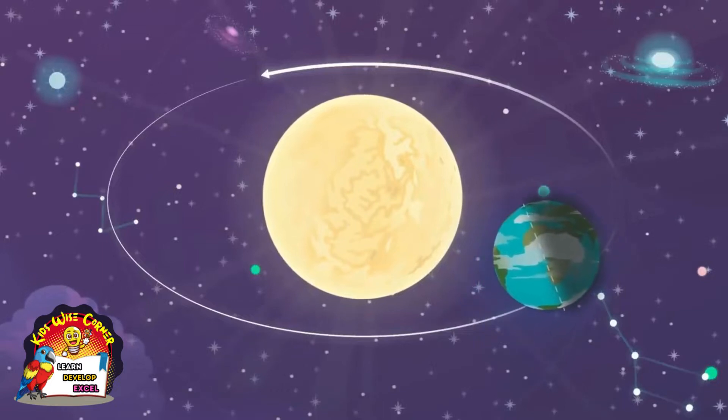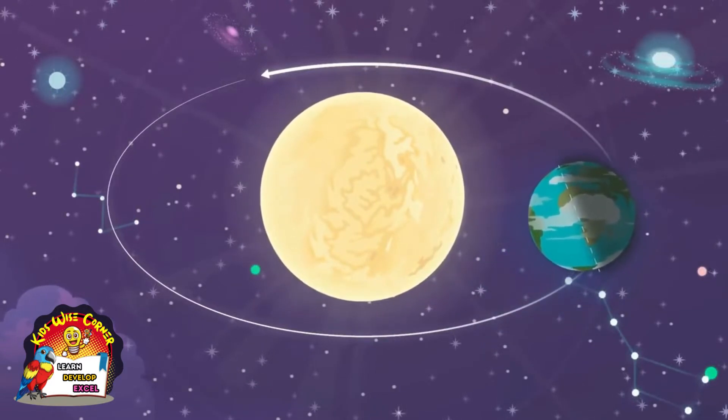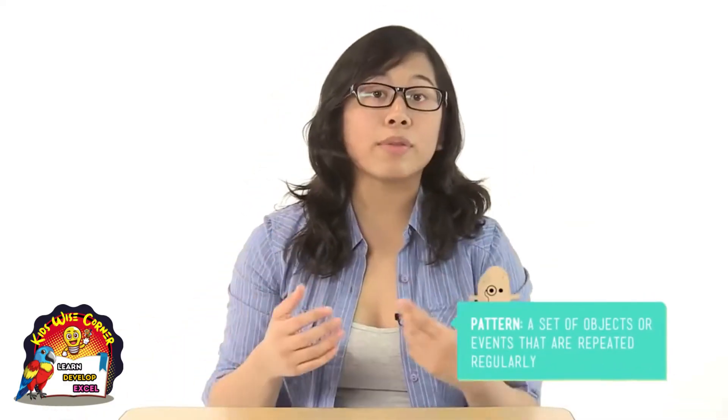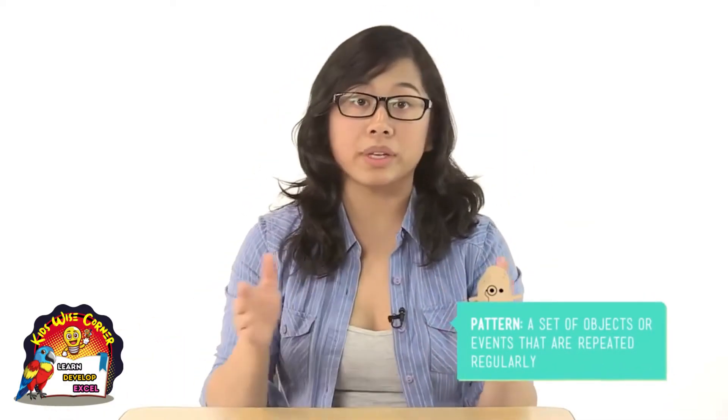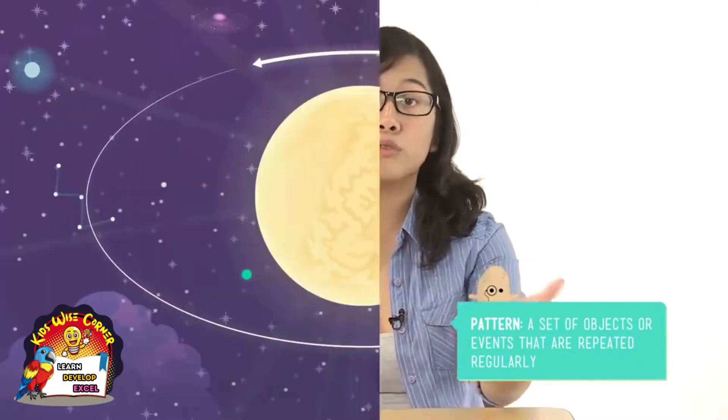It's not all that much, but this tilt causes one part of the Earth to lean towards the sun while another part of it is leaning away. This means that different parts of our planet's surface get different amounts of sunlight and heat. So why am I telling you all of this? Well, as the Earth travels around the sun, it creates a pattern throughout the year. This pattern happens over and over again, and I'm sure you've noticed it.